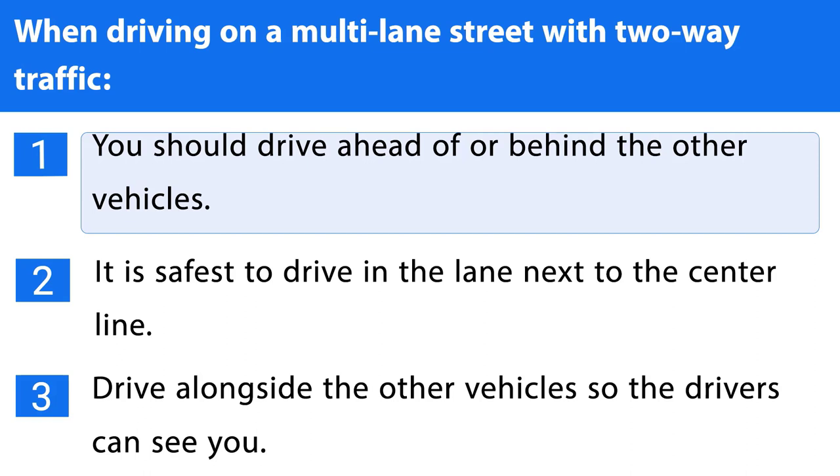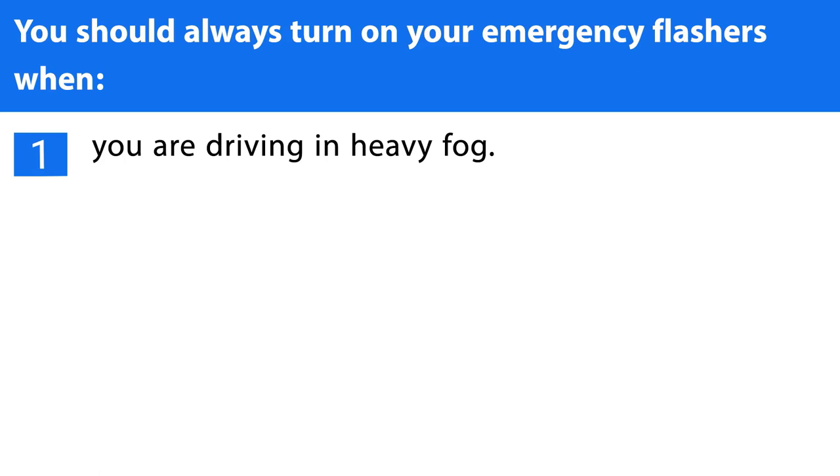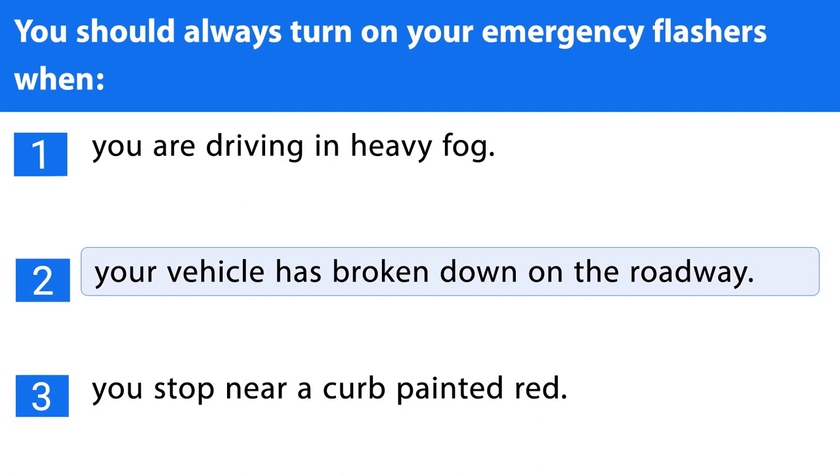Question number thirty-one. You should always turn on your emergency flashers when: 1. You are driving in heavy fog. 2. Your vehicle has broken down on the roadway. The correct answer is the second one.